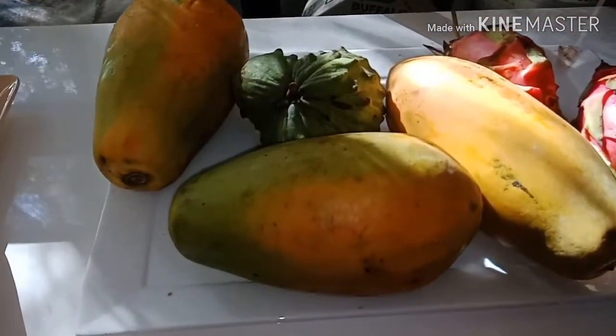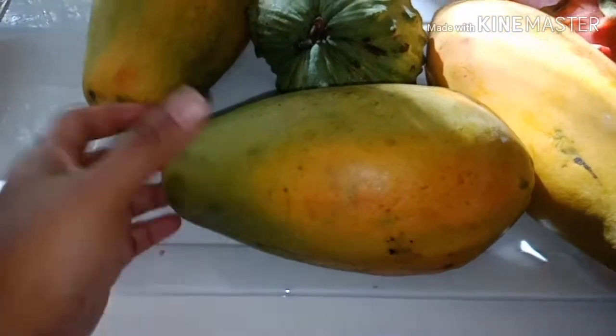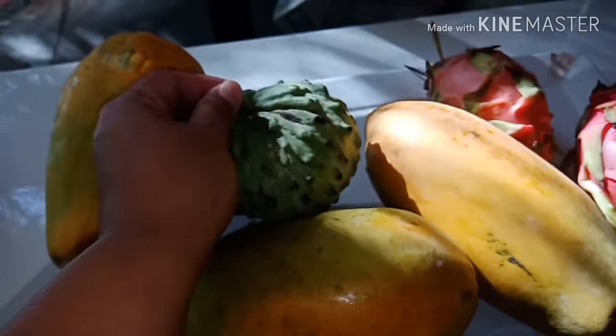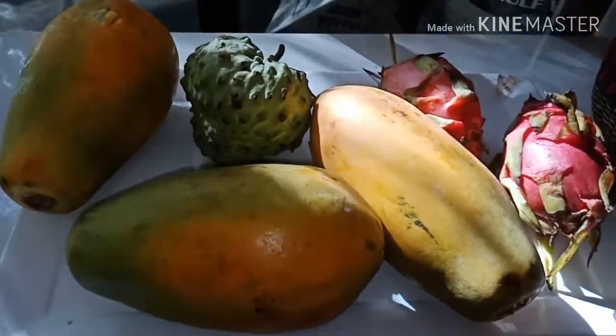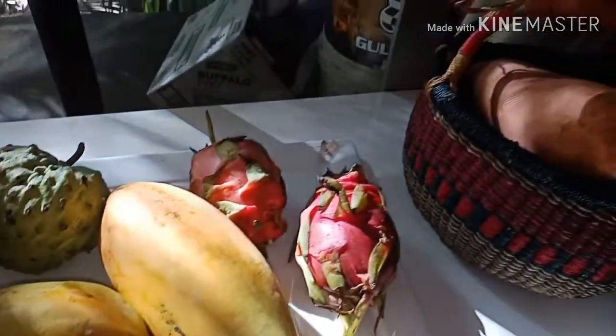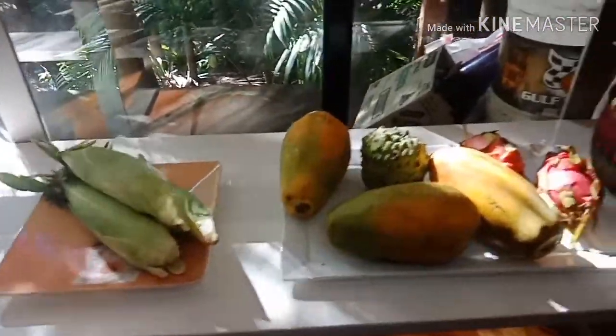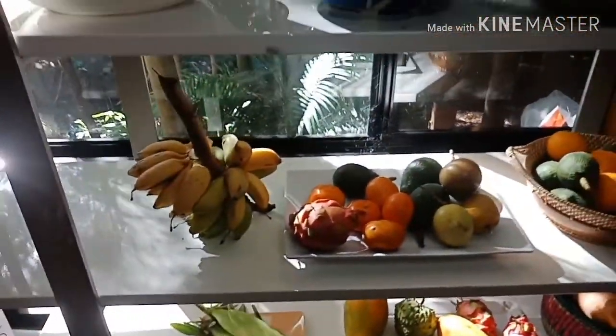Papaya — we eat papaya every day. Papaya and custard apple; we make cream with this for our pancakes. And some dragon fruit. Oh, and that's sweet potato, and this one is corn. So this is my fruit stand — I like to have a fruit stand; it's nice.